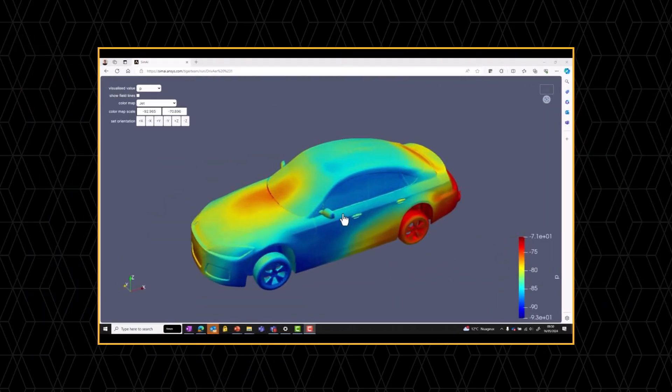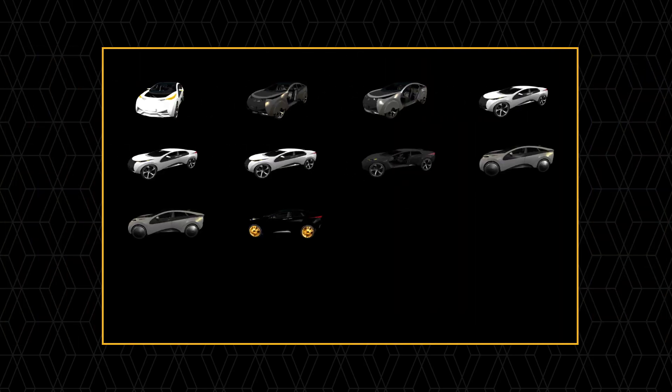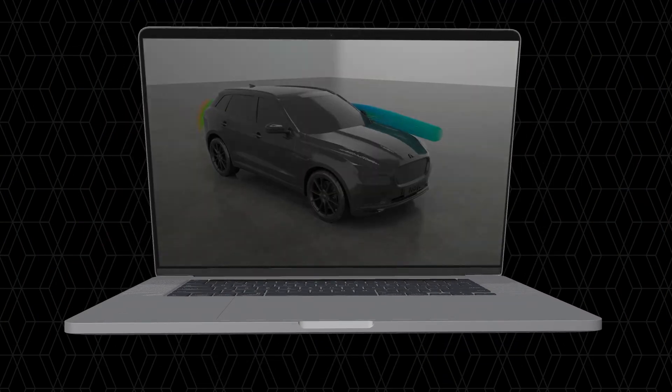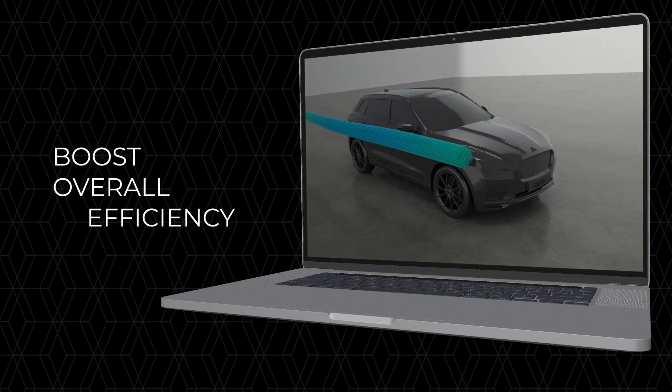With a streamlined user interface, faster model building and advanced post-processing, SimAI now delivers faster, more accurate predictions while boosting overall efficiency.